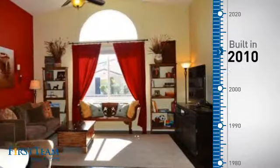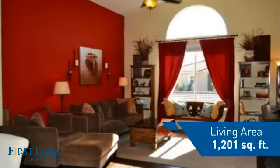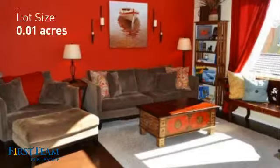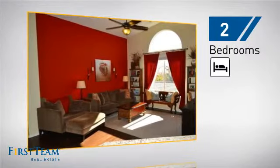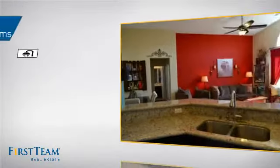This property was built in 2010 and features over 1,200 square feet of space, giving you a spacious layout to play host or kick back and relax after a long day. Inside you'll find two bedrooms so you always have a private space to come home to, as well as two full bathrooms.